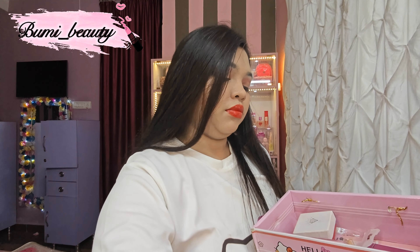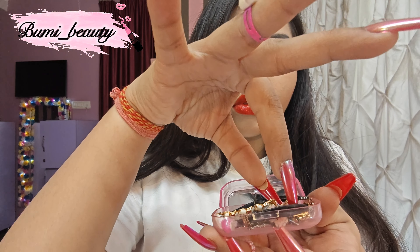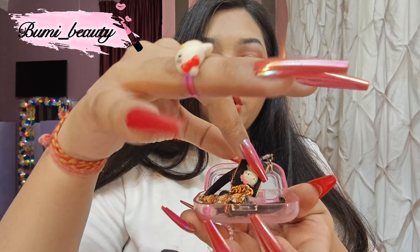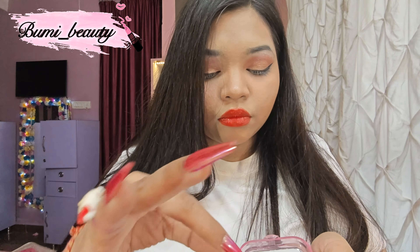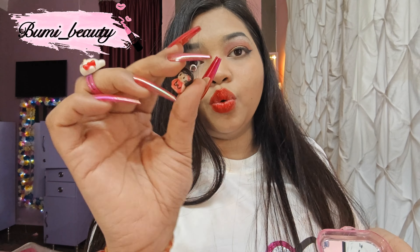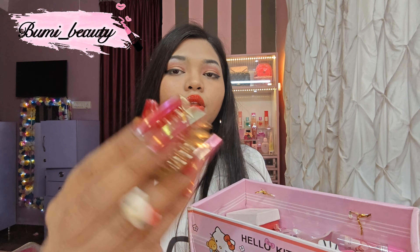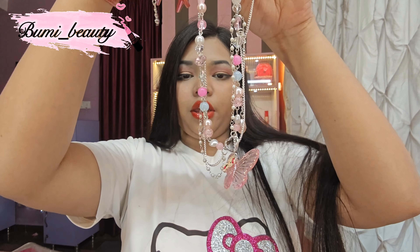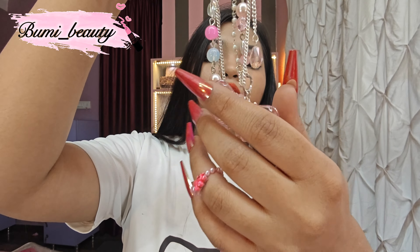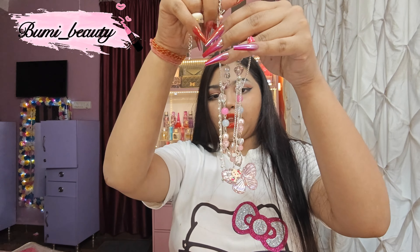This is a Hello Kitty nail sticker — super cute and I love it. I have lots of little small Hello Kitty things. I'll just show you quickly. That is a bag of Hello Kitty clips, and another bag. Hello Kitty jewelry box. Hello Kitty bracelet. That is super cute — I just made it for myself. That is a Hello Kitty necklace. A Kitty mini charm — it says 'Be You Boo', like my name. Hello Kitty charm.